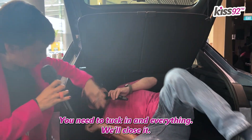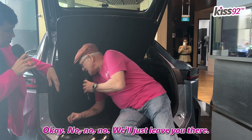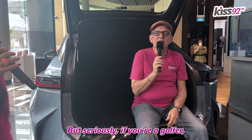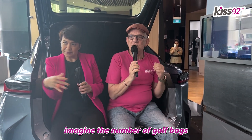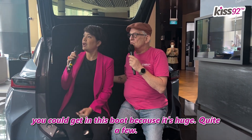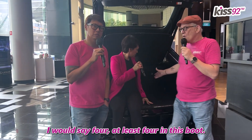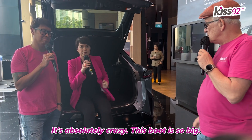You're not agile enough — you need to tuck in and everything. But seriously, if you're a golfer, and we were talking to Glenn about this, imagine the number of golf bags you could get in this boot, because it's huge. How many would you say? I would say four. At least four in this boot. It's absolutely crazy. This boot is so big.